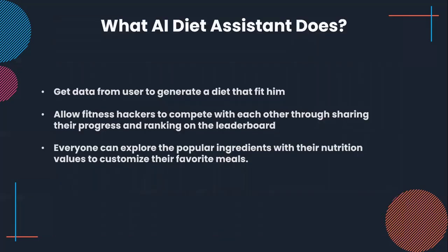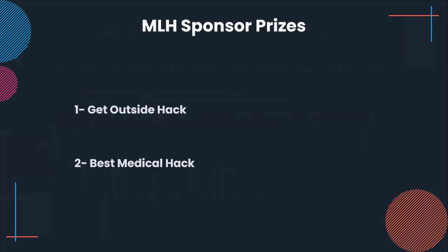To recap, we get data from the user to generate a personalized diet that fits them. We also allow fitness enthusiasts to compete with each other by sharing their progress and ranking on the leaderboard. Everyone can explore popular ingredients with their nutrition values and customize their favorite meals. We are focusing on the MLH sponsor prize because our competition and leaderboard support better mental health — having a competition keeps us in a better mental state.